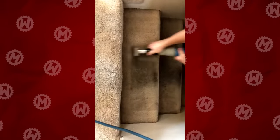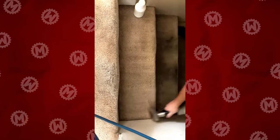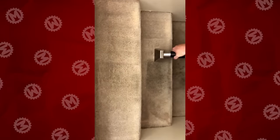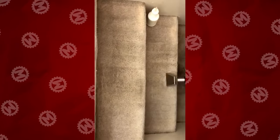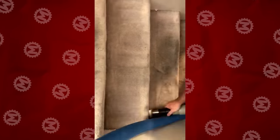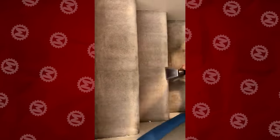At first, it seems like these guys are cleaning the concrete. Though actually, it's just a very dirty carpet. Apparently, someone just really loves to walk on it in street shoes. Well, good thing detergents and powerful vacuum cleaners can quickly solve this problem.